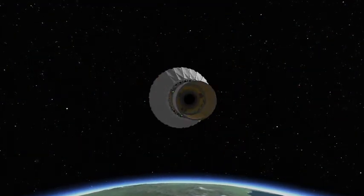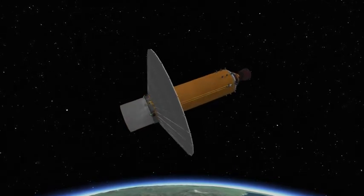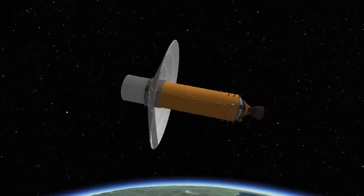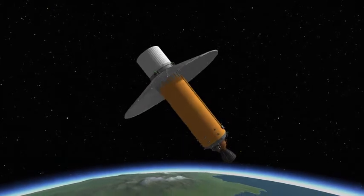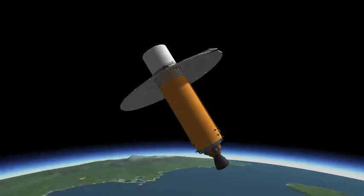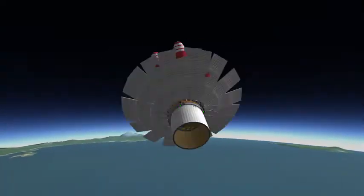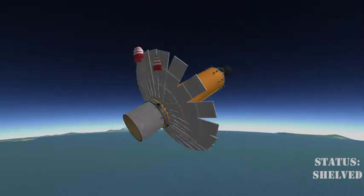However, this vehicle resulted in huge instability issues, which the KSC was not happy about. They wanted reusability because their budgets were getting very, very thin, which is why they started switching to SSTOs in this early decade. This vehicle developed a nose-down propensity, so its status has been shelved.